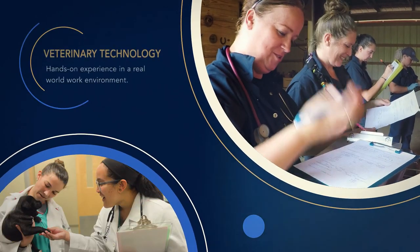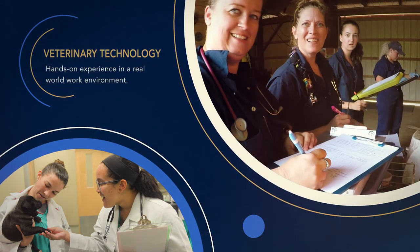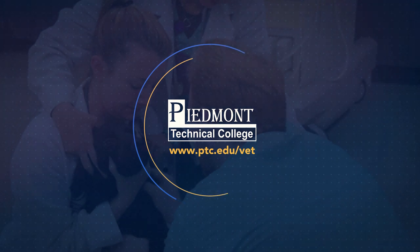Through our program, you'll work with a local animal shelter to learn about different breeds and behaviors of various animals. Get started today at ptc.edu. Careers start here. Piedmont Tech.